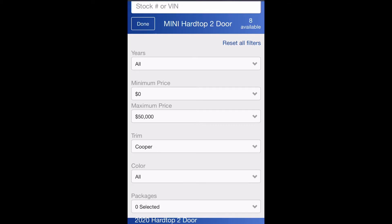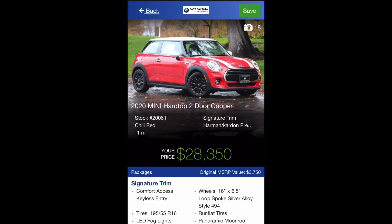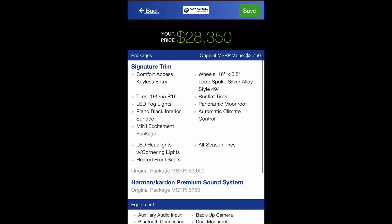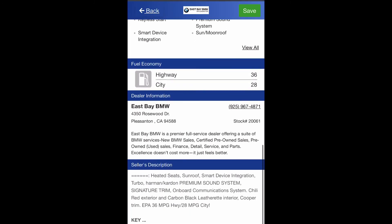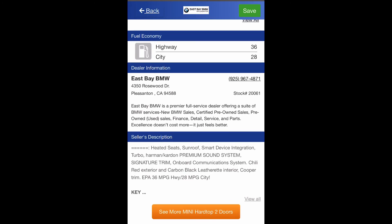Once your search populates, you can select on the car you want. On the vehicle page, you can see pictures of the car and a market comparison. When you scroll down, you can see the packages and equipment available on the car, as well as information on how you can contact the dealership to come in for a test drive.